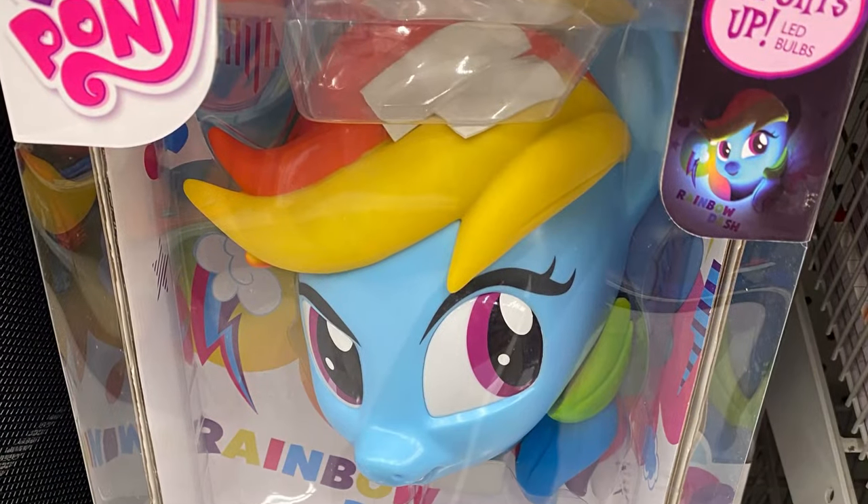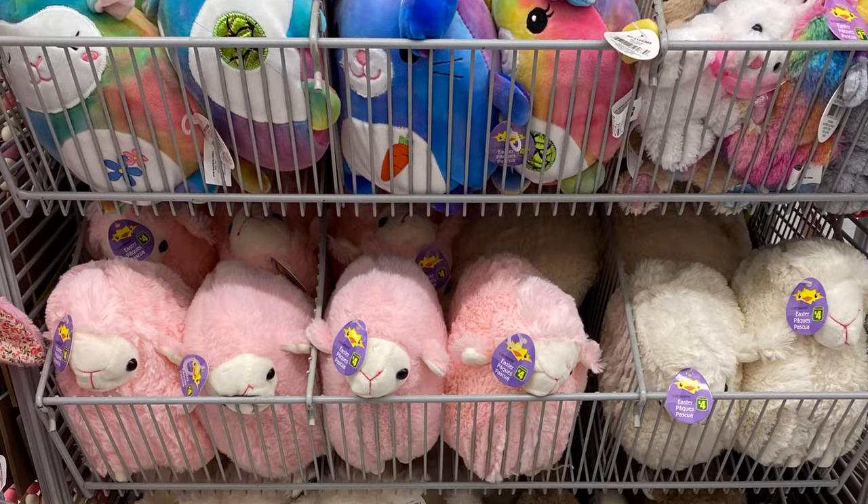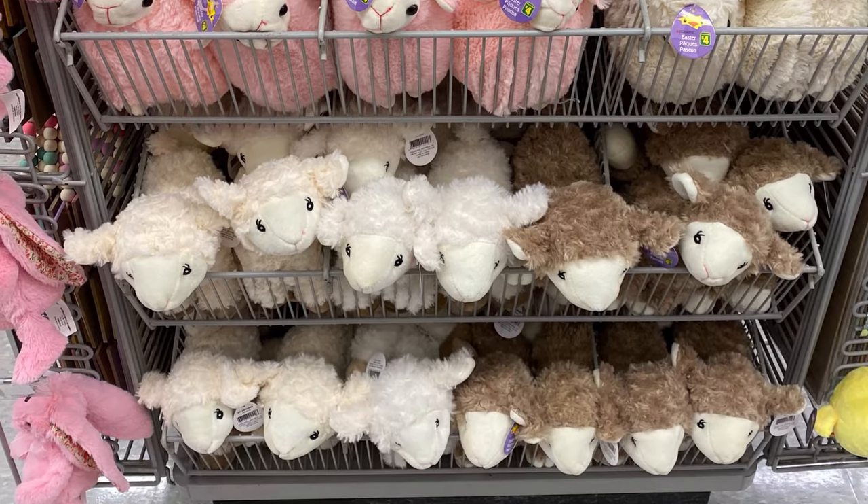Thank you for shopping with me today at Dollarama. It's a quick shop. If you're enjoying these videos, give me a thumbs up and subscribe. Thanks again, everybody, and of course, happy shopping. Bye!